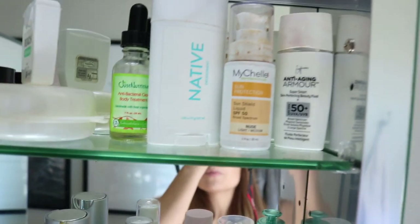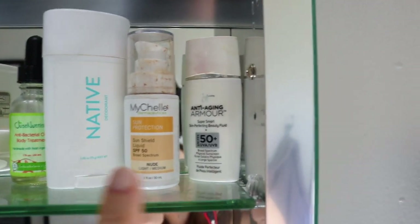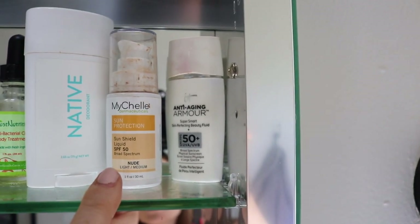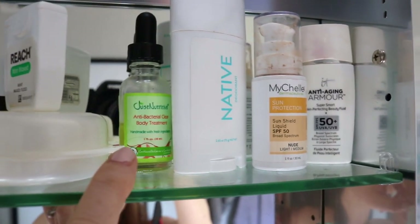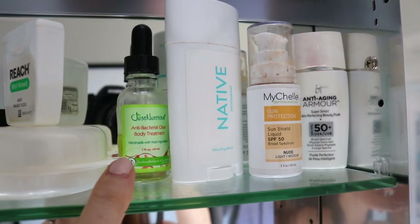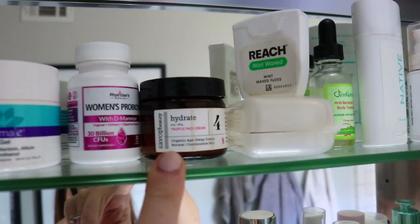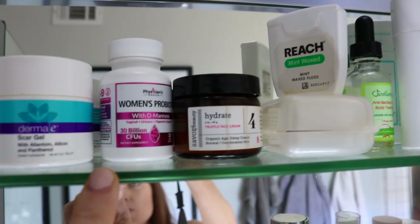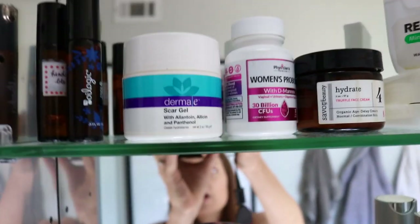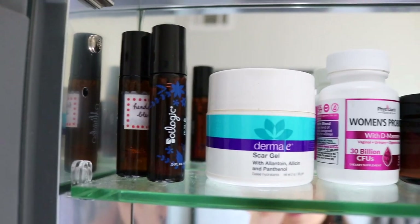Up top I have my SPFs — Shell and IT Cosmetics. I like this one more right now because it has better ingredients and gives you a little bit of a tint. Deodorant. This is what I use on my pimples from Just Nutritive. Retainers, floss. This is another really good moisturizer from Savor Beauty. Probiotics — I have not taken those in a while. And Derma E scar gel — that's what I use on my C-section scar. And a couple essential oil roller balls.